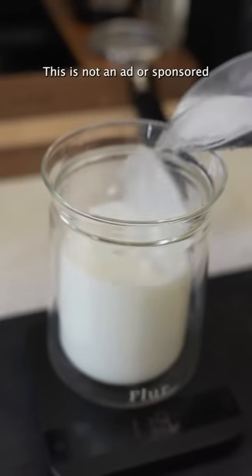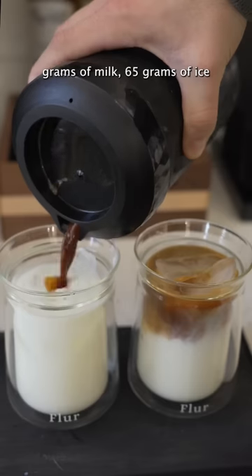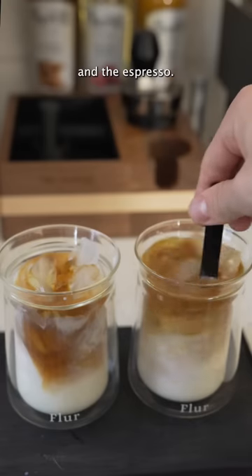I just picked it up on Amazon — this is not an ad or sponsored in any way. I did about 185 grams of milk, 65 grams of ice, and the espresso.